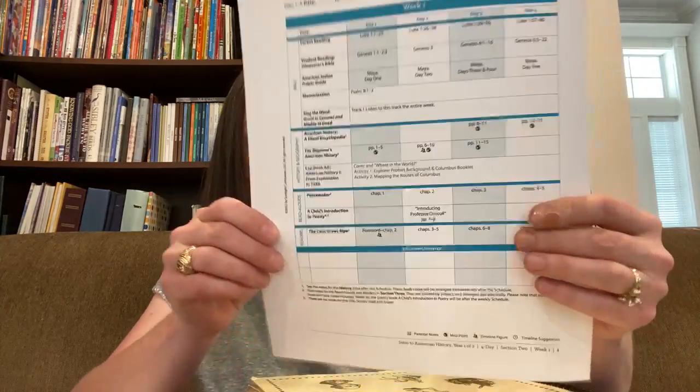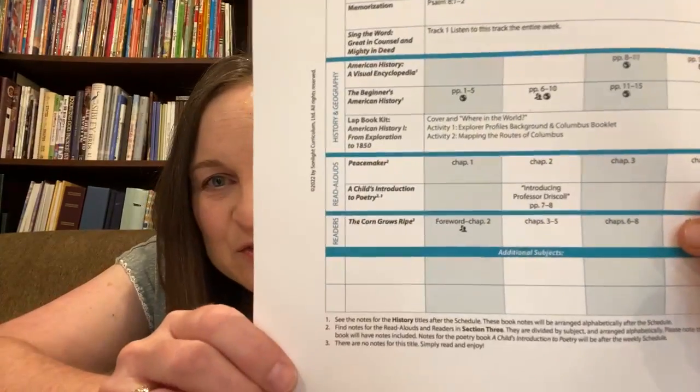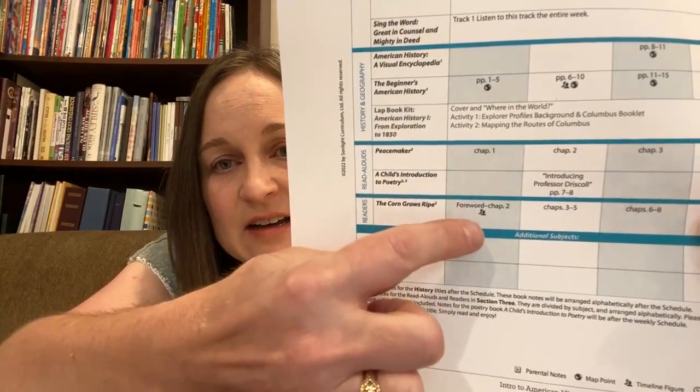How do you know when to use a sticker? If you have your instructor's guide page, you will see a little icon with little people on it — that signifies that there is a sticker to put in your book. You will just need to turn to the back of that schedule page for that day and it'll tell you exactly which sticker to put.